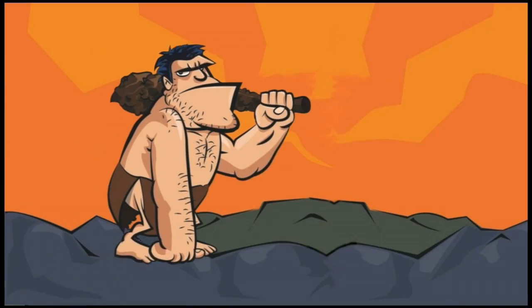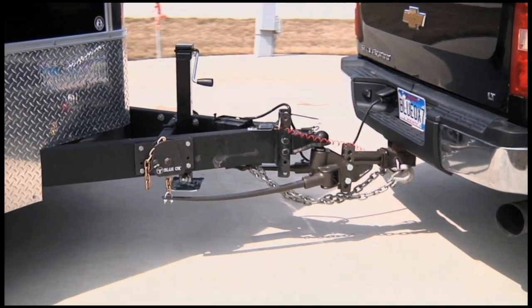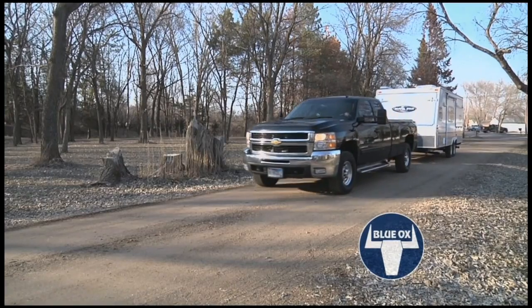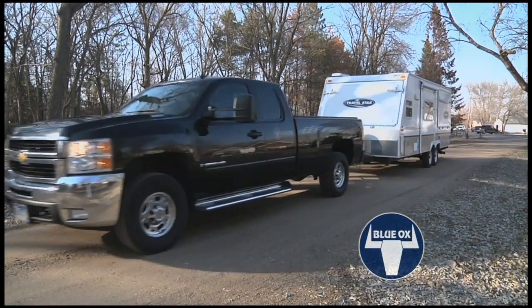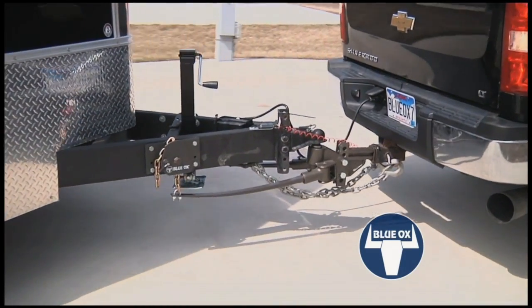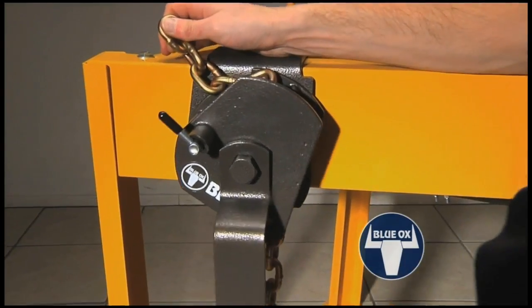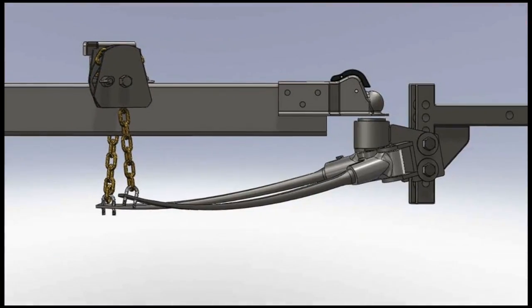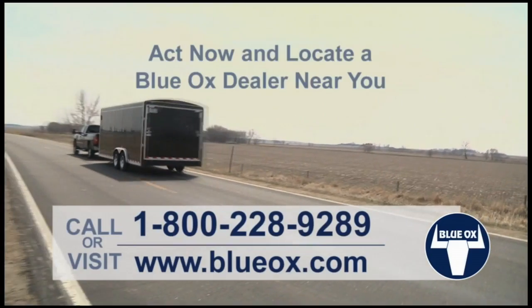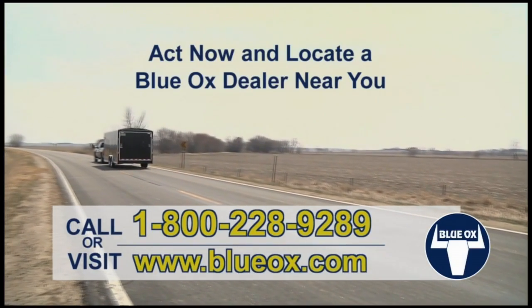Weight distribution comes out of the stone age. Steel on steel friction is 50 years old. The Sway Pro makes other weight-distributing hitches seem prehistoric. The Sway Pro features a softer ride, built-in optimized sway prevention, quiet backing and turning, and little maintenance. Intelligent engineering gives you a much better way to prevent sway and smooth your ride. Why trust an amateur when you can go with a pro — Sway Pro.